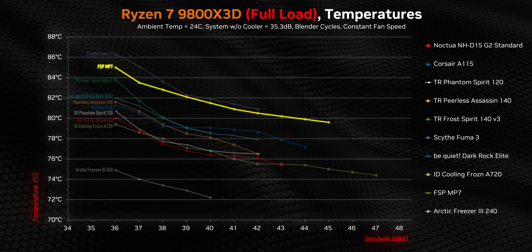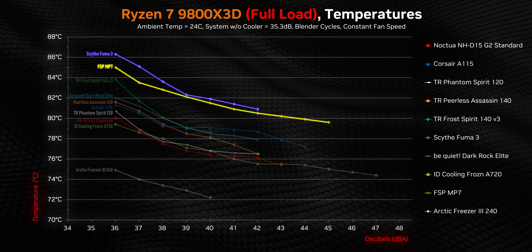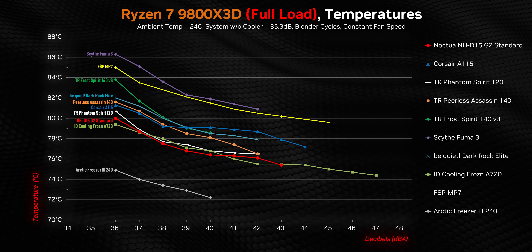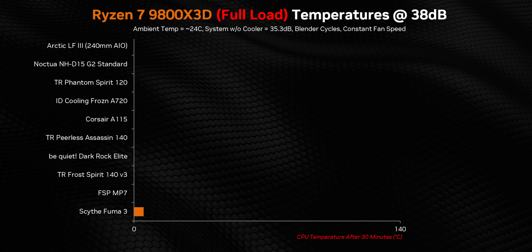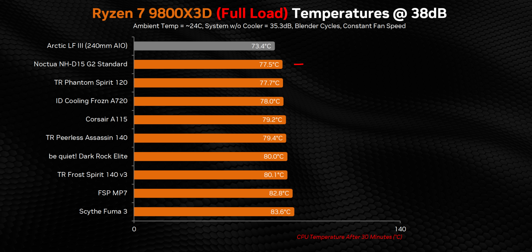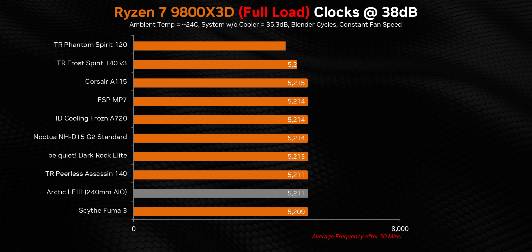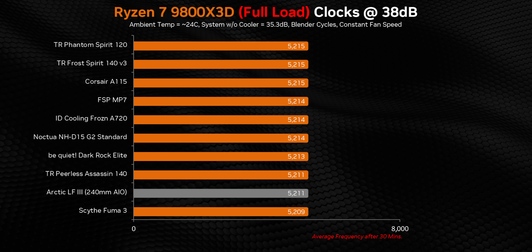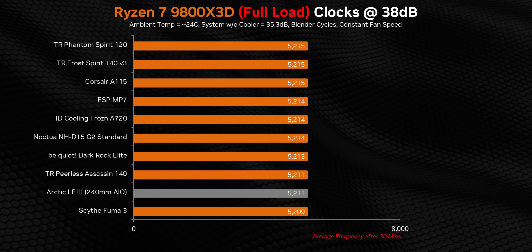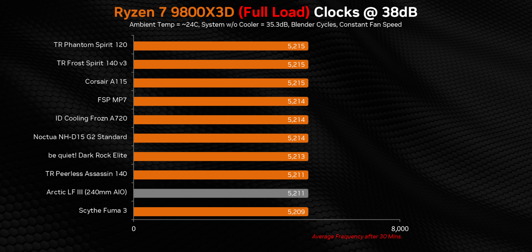The two heatsinks bringing up the rear are the FSP MP7 and Scythe Fuma 3. But it's important to remember that Scythe sacrificed a bit of performance for being the only heatsink here with 100% memory compatibility — one of the reasons I love it so much. At a normalized 38 decibels, there's about 6 degrees separating the best from worst air coolers, but most are within less than 3 degrees of one another. That difference doesn't impact clock speeds at all — every heatsink gets nearly identical results. AM5 processors below 90 degrees don't tend to vary clock speeds much, easily hitting their all-core maximum frequency all day, every day.